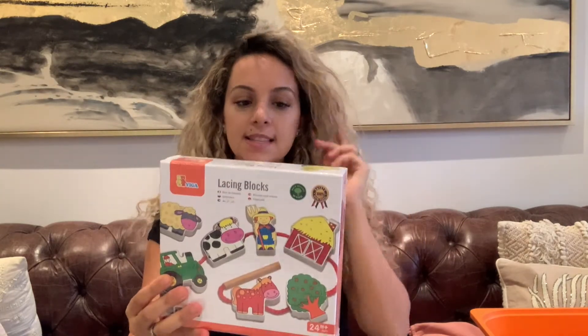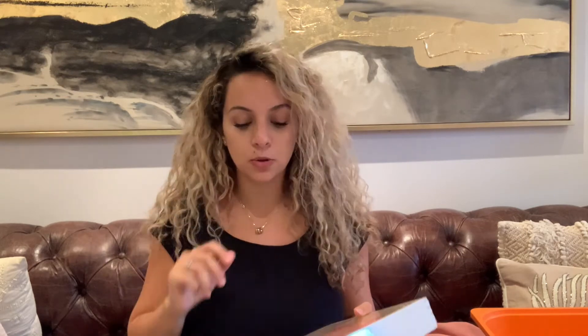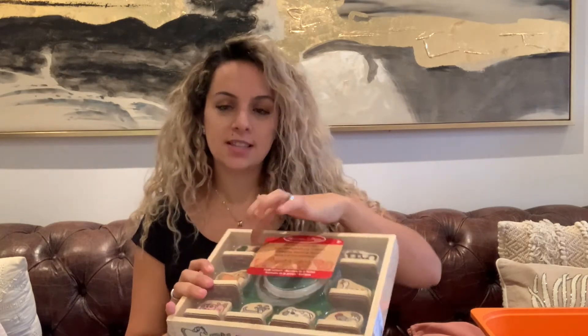This one I picked up from HomeSense — it's a lacing set, farm themed, which I know she'll really enjoy. I can give it to her over a couple of days. Then I got a first stamp set, also from HomeSense — it's Melissa and Doug, and I love everything Melissa and Doug makes. She's really into stamping at the moment. I love these because they have a little grip, so it's really easy for her to press it down herself without getting ink on her hands.